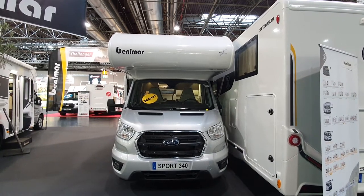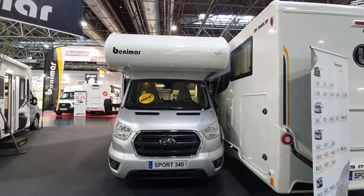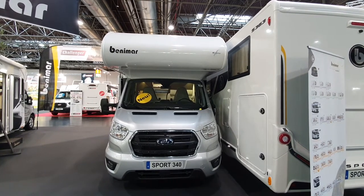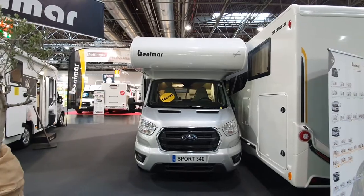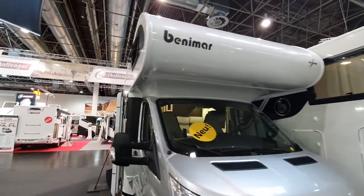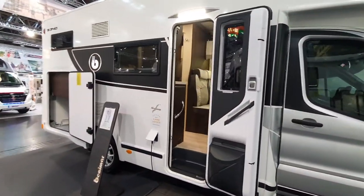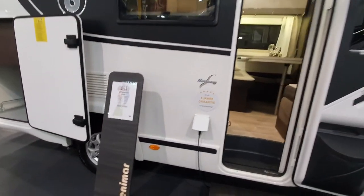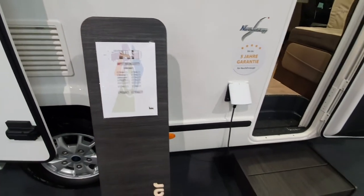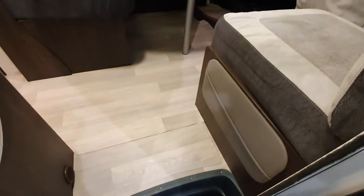Hello and welcome to Caravan Salon 2021 in Düsseldorf. Here's the 2022 range of camper vans and motorhomes from Benimar, from Spain, which entered the German market in 2020 — actually a very fortunate year to enter, because that was the year everybody wanted to buy a motorhome. This thing here is going to cost 63,000 euros; base price is 54,000. Let's have a look inside.